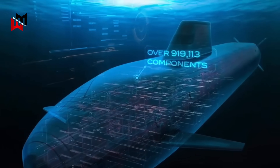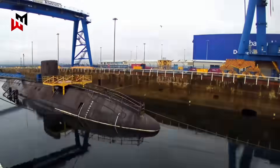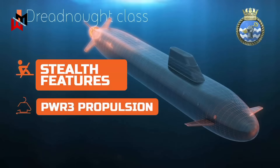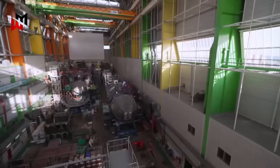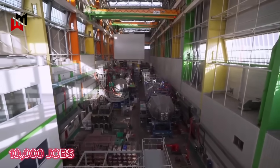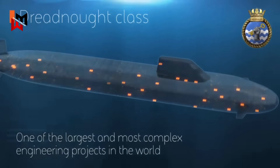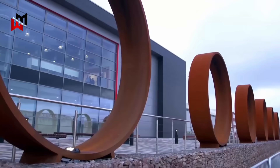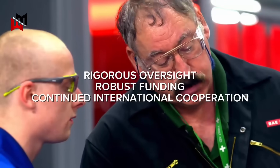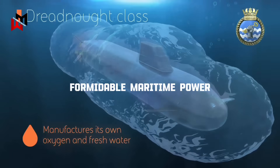The Dreadnought class submarine program is a monumental undertaking encapsulating the UK's commitment to maintaining a credible independent nuclear deterrent while advancing naval technology and supporting its industrial base. With advanced stealth features, PWR3 propulsion, and the Trident missile system, the Dreadnought class ensures the UK can deter existential threats into the mid-21st century, underpinned by a £7.5 billion supply chain supporting tens of thousands of jobs. As HMS Dreadnought progresses toward sea trials in the early 2030s, the program stands as a testament to the UK's engineering prowess and strategic resolve, ensuring it remains a formidable maritime power in an uncertain world.